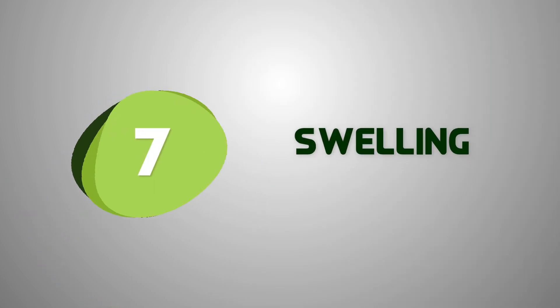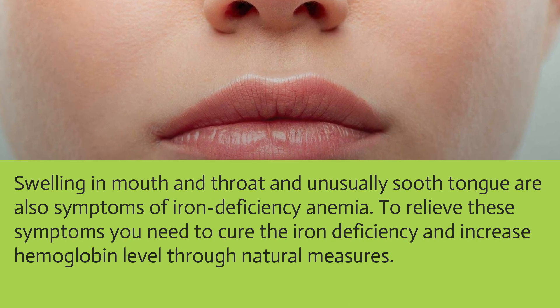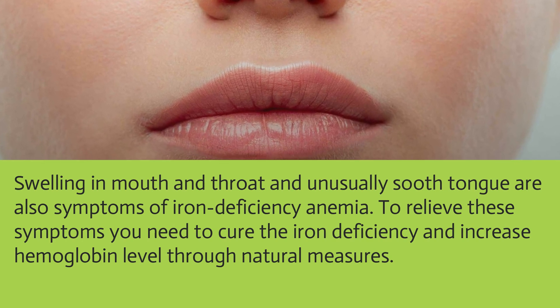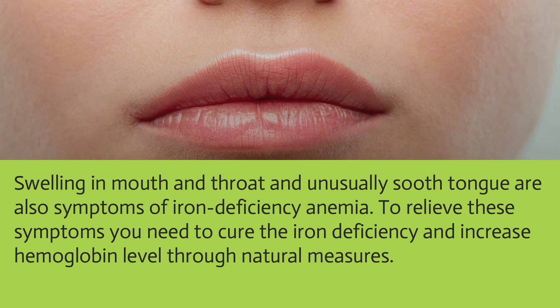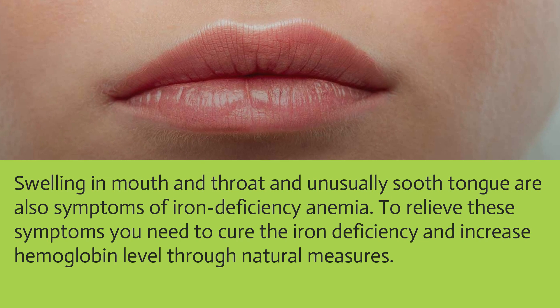Swelling in the mouth and throat, and an unusually smooth tongue, are also symptoms of iron deficiency anemia. To relieve these symptoms, you need to cure the iron deficiency and increase hemoglobin levels through natural measures.